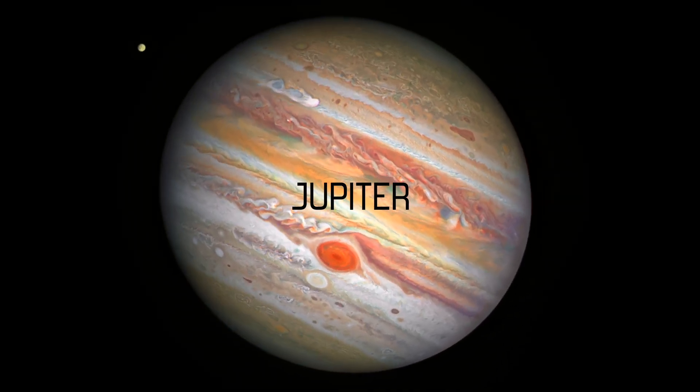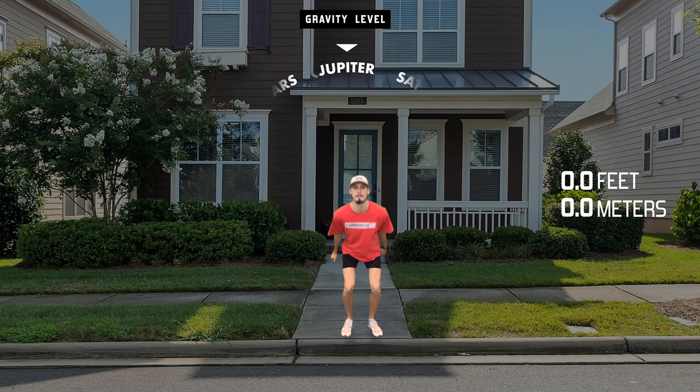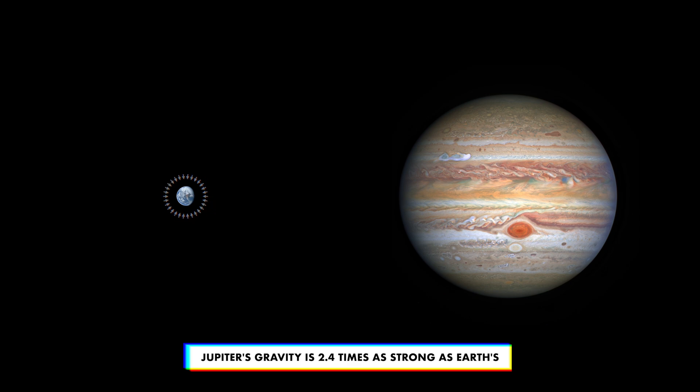Let's go to Jupiter. What's your guess? I'm going to say 5.4 feet. You jumped like six inches. Jupiter's gravity is about three times stronger than Earth, so it really brings you down.